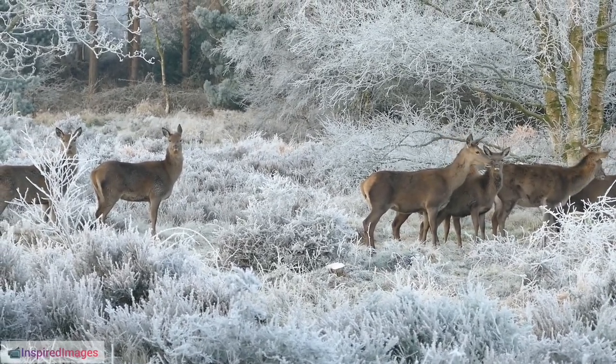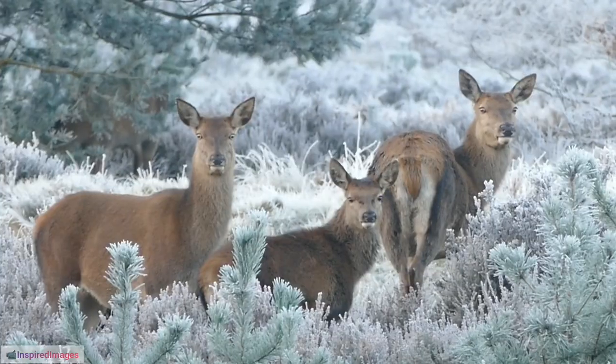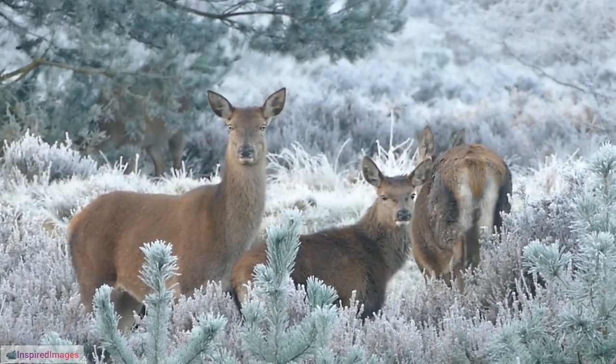28. Reindeer in Art and Literature. Reindeer have been featured in various forms of art and literature, symbolizing resilience, adaptability, and the spirit of the Arctic.